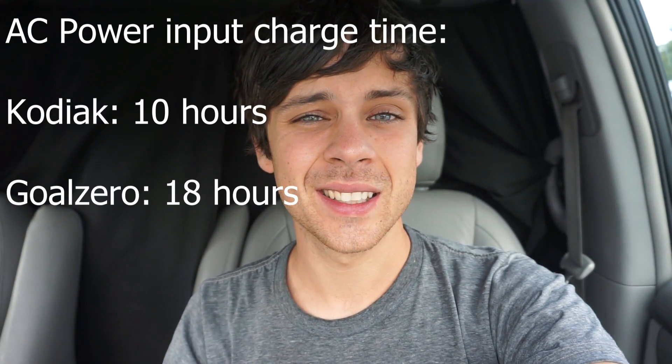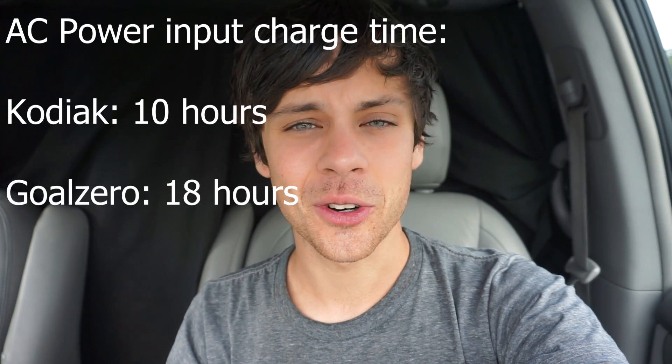Now let's hook both units up to a wall charger — both come with wall chargers included. The Energy Kodiak will take only 10 hours to recharge, but with the Goal Zero it's going to take 18 hours. That's crazy.